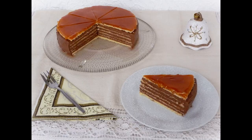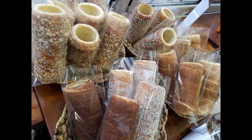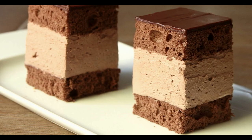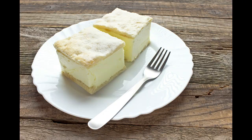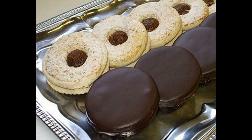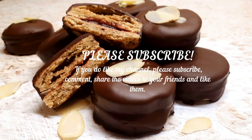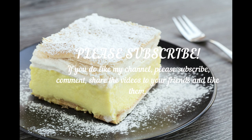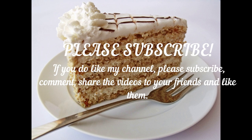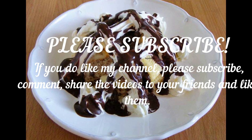Hungarian pastries today reflect many influences — from Italian bakers, to Turkish desserts, to Western European cake-making techniques, and of course our neighboring Austria. In this video, I've tried to present to you the most delicious and authentic Hungarian desserts that you must try. Remember, you must visit one of the dedicated pastry shops, or Cukrásda, during your trip to Budapest.